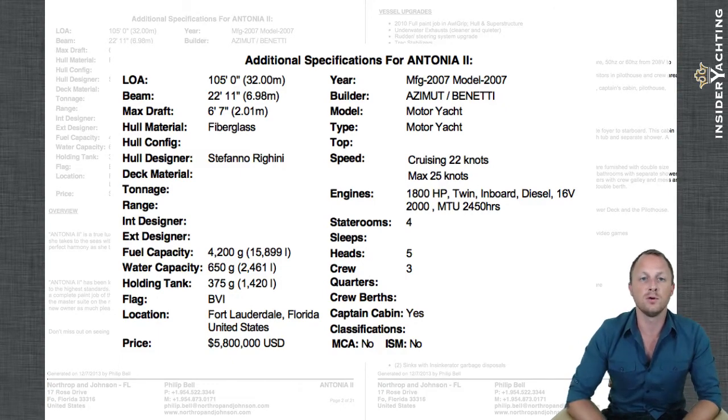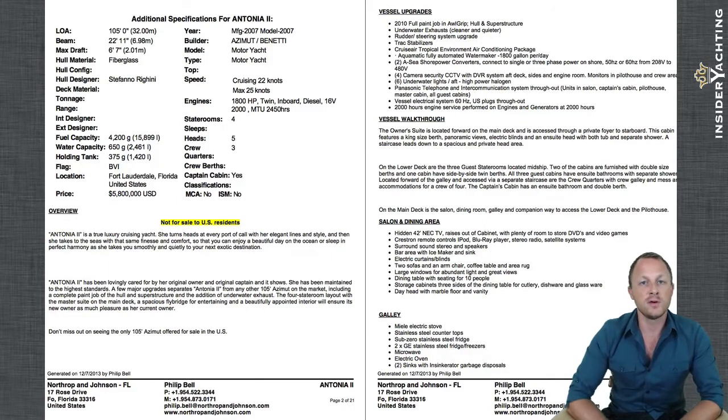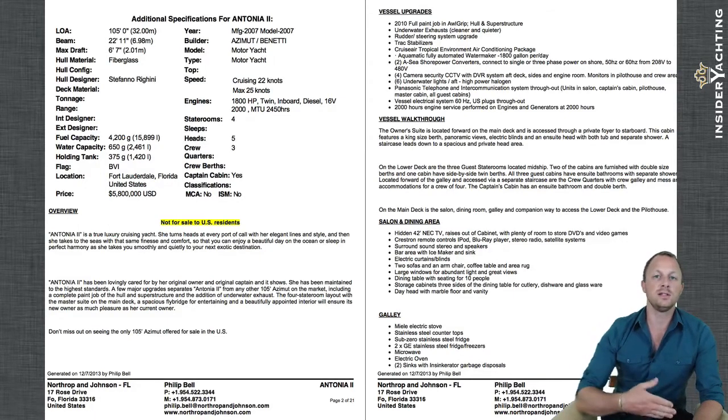The crew quarters we saw — three separate cabins off of the galley, meaning crew don't have to walk through guest areas. Now for the upgrades: the boat was repainted in 2010 and had the anti-foul redone at that time. It has all-grip paint, which means it'll be at least another three to four years before any touch-up work is needed. Underwater exhaust was an upgrade done to reduce noise underway and make the burning cleaner. Track stabilizers are on board, along with upgraded air conditioning systems — great for the humidity on the east coast.